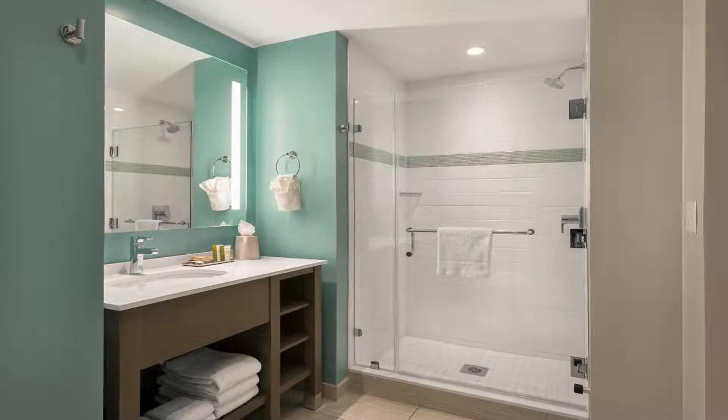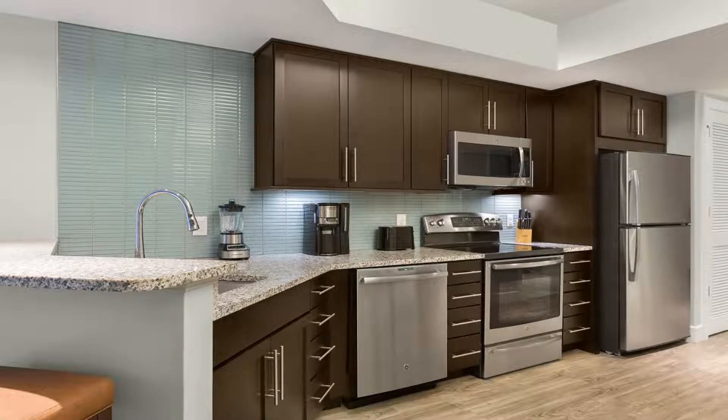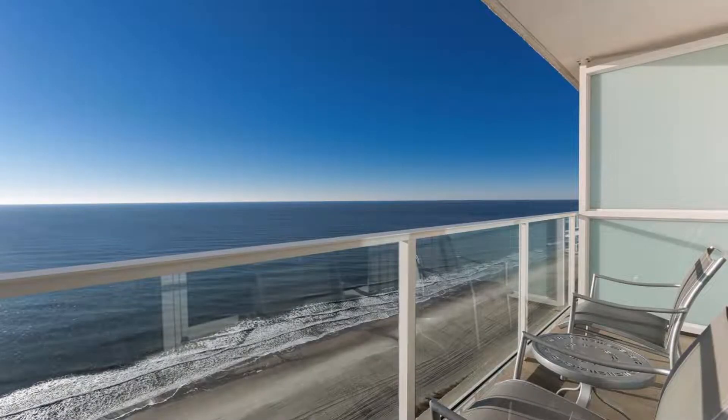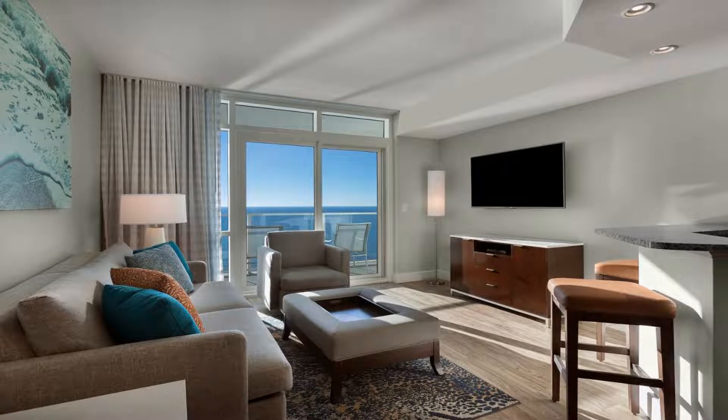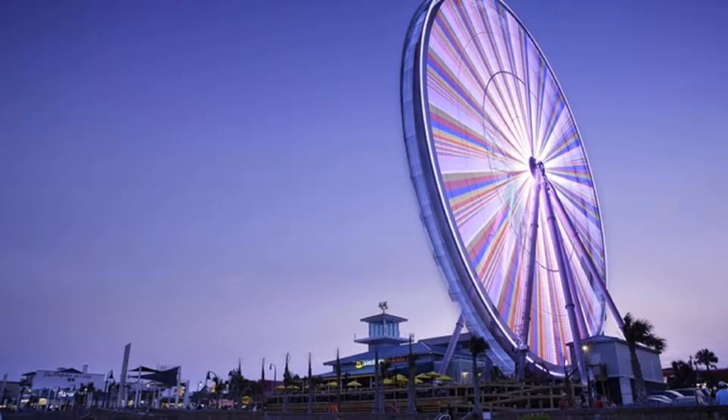Broadway at the Beach and Myrtle Beach Boardwalk and Promenade are each four minutes' drive from Ocean 22. Wild Water and Wheels Water Park is 9.8 miles away and resort guests receive free admission. Use our link in the description to get a special discount on this hotel. Don't forget to like and subscribe to our channel.